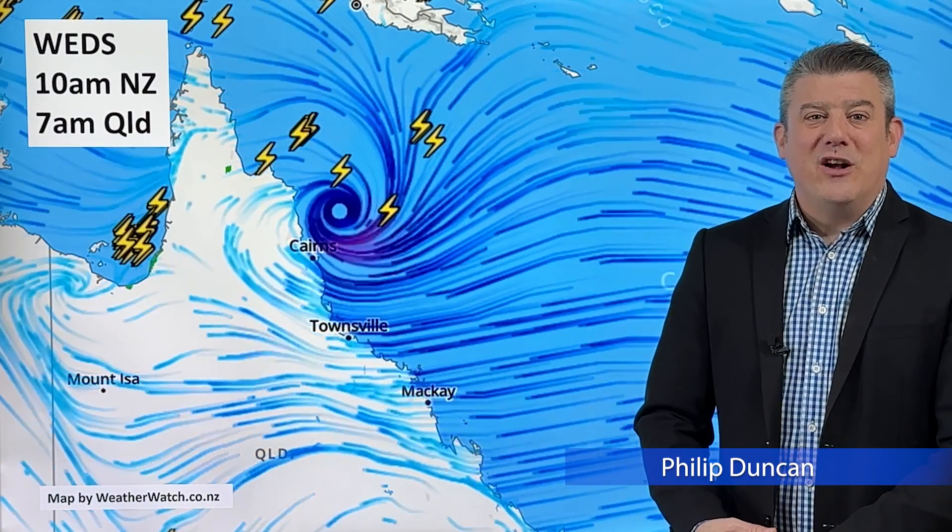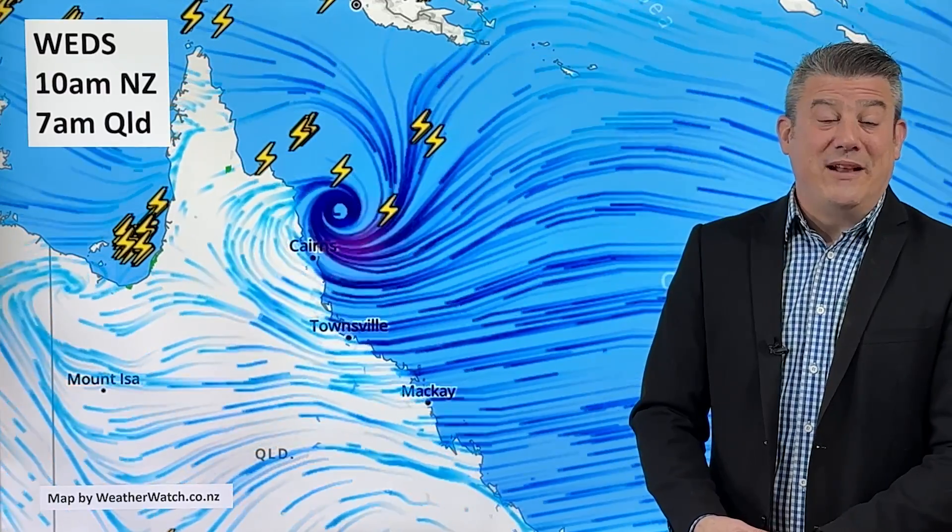Hello, I'm Philip Duncan from WeatherWatchTV on YouTube. Thank you so much for joining us for our special update on tropical cyclone Jasper as it finally makes landfall in northern Queensland later on today and overnight tonight.